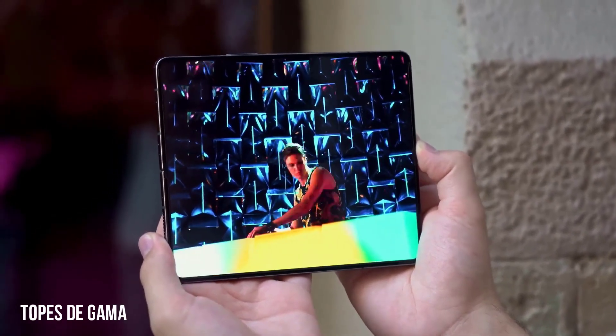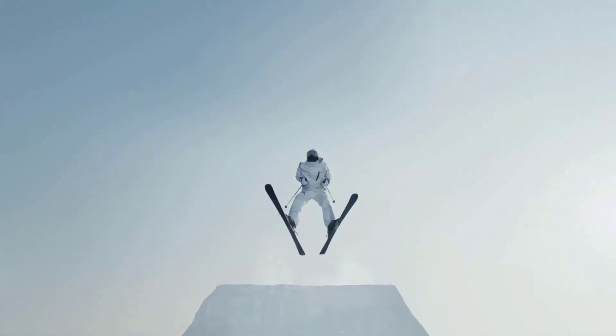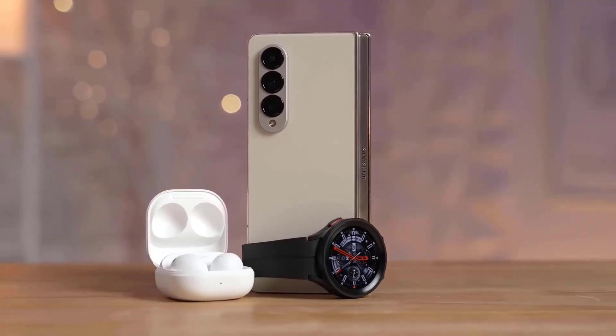First: no visible crease. As impressive as Samsung's foldable screens are, the company hasn't cracked the crease — it remains visible and something you can feel when you swipe across the display.